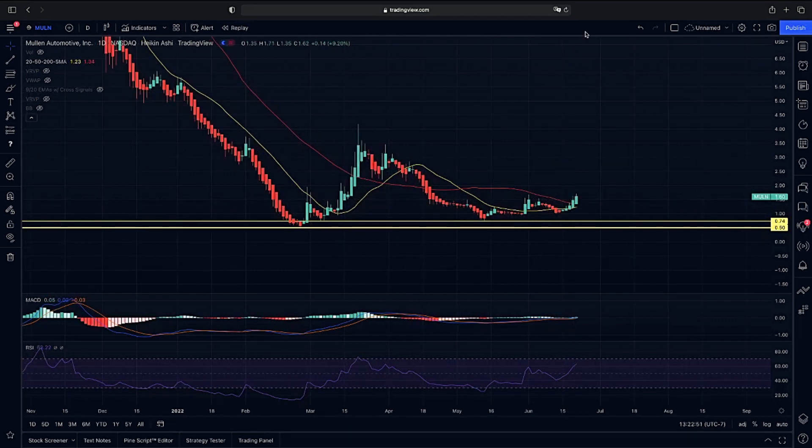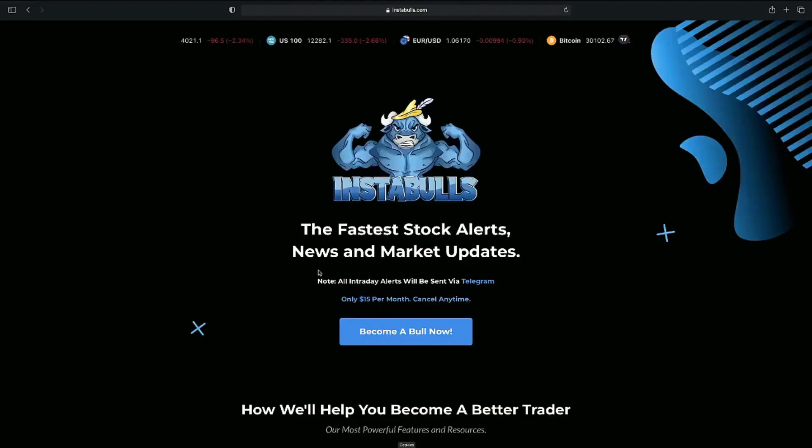If you guys are day traders or you're looking for intraday perspective breakouts throughout the day, go to instables.com in the description below. For only $15 a month, you guys will never miss a breakout of the day again. So let's jump into this one.